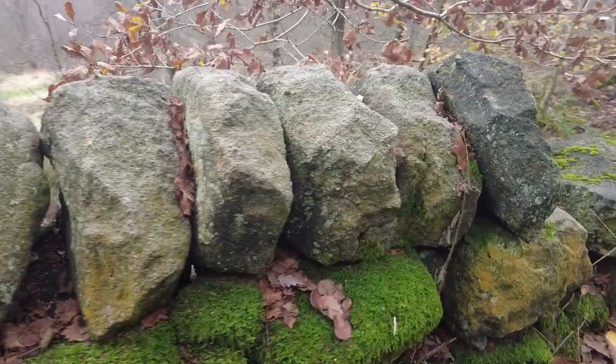Here we go, we've got some coping stones here, just sat on top of the wall, giving it that extra strength. I wonder when these were built - I'd love to know.